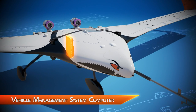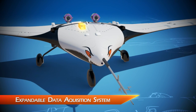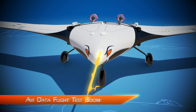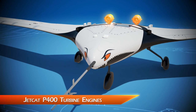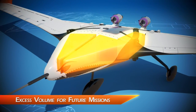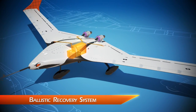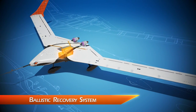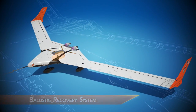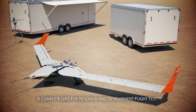The X-56A incorporates an open architecture vehicle management system computer, an expandable data acquisition system, an air data flight test boom, 280-pound class jet-cat small turbine engines with electrical power generation, excess power and volume for future testing, and a ballistic recovery system parachute to protect the valuable system during risky flight tests.